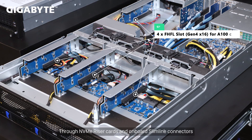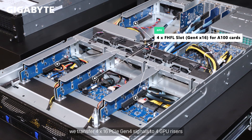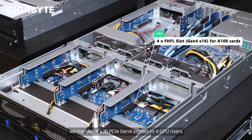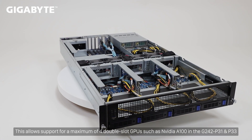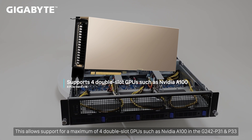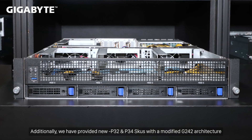Through NVMe riser cards and onboard slimline connectors, we transfer 4x16 PCIe Gen 4 signals to 4 GPU risers. This allows support for a maximum of 4 double-slot GPUs such as NVIDIA A100, in the G242 P31 and P33.